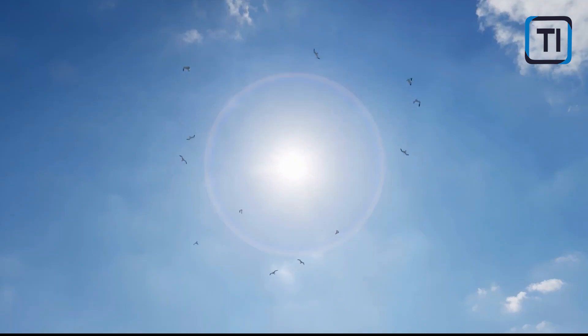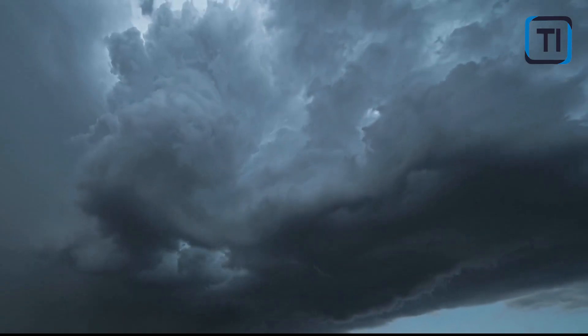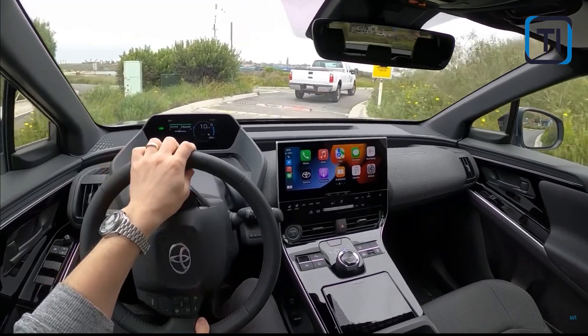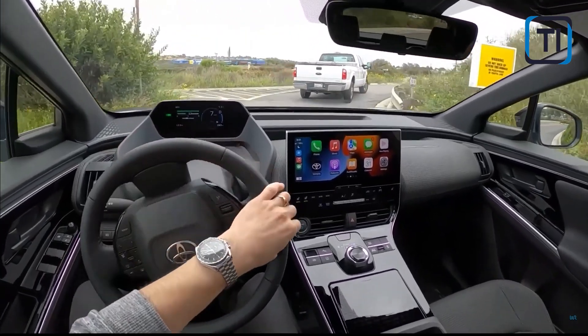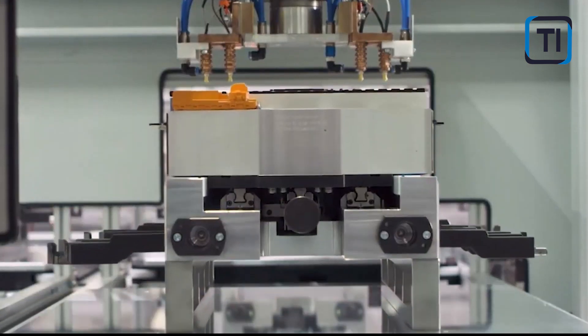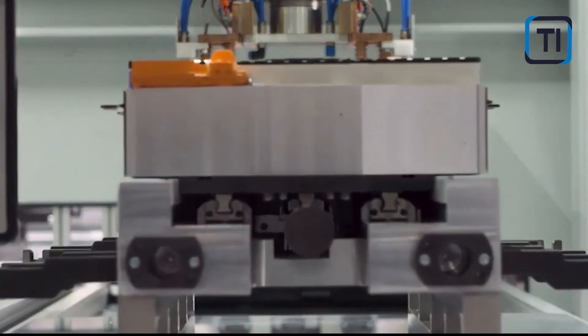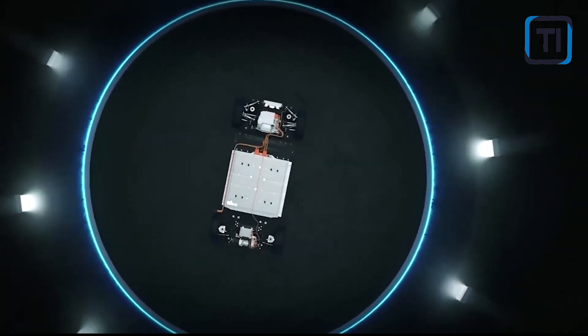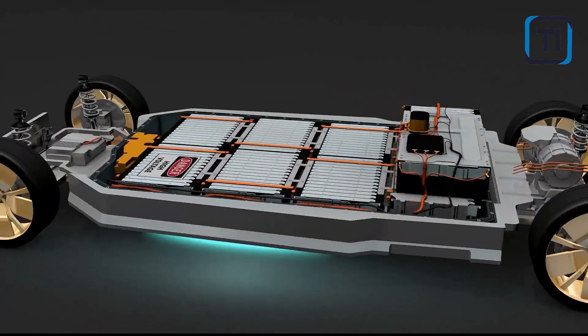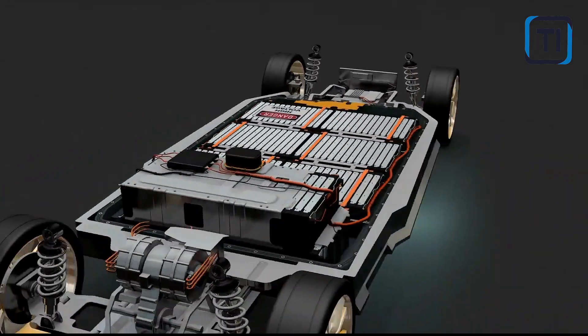The global silicon anode battery market has grown significantly in recent years, driven by rising demand for advanced energy storage solutions. In 2019, the anode market was valued at approximately $170 million, and experts project a steady compound annual growth rate of about 21.5% in the coming years. This growth surge can be attributed to various factors contributing to increasing interest in silicon anode batteries.